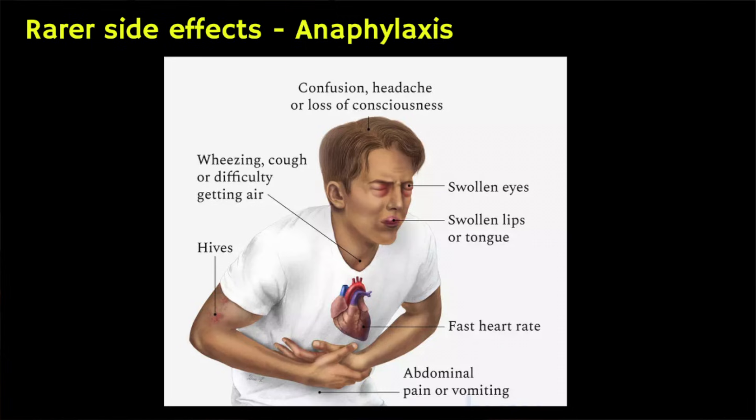In rare cases it's also possible to have a serious allergic reaction known as anaphylaxis to pantoprazole. If this happens you need to seek immediate medical attention in hospital, because this can be potentially life threatening. This is intended as a general overview educational video and what I've mentioned here are not all of the side effects of pantoprazole — for the full list make sure you read the information leaflet inside the medicine packet.